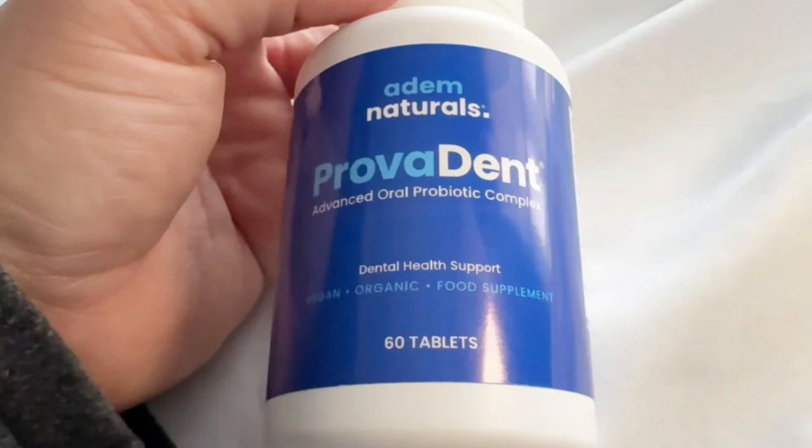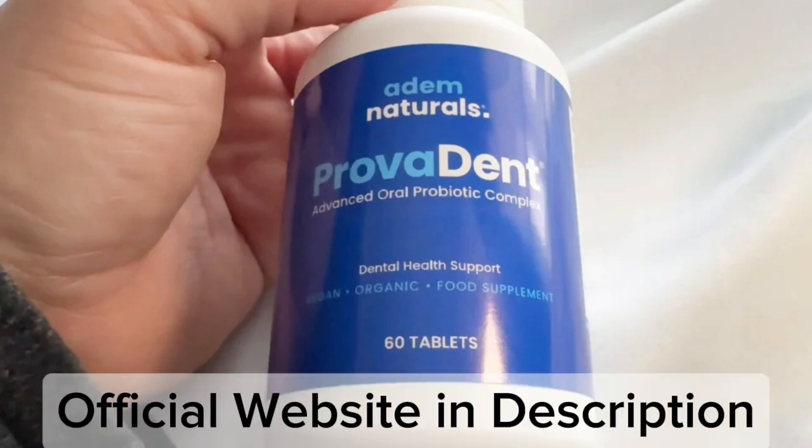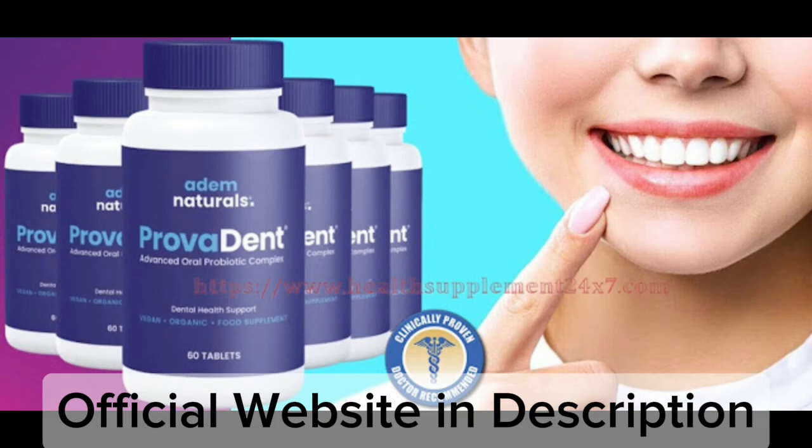The first thing you need to know about Provident is, be careful with the website you're going to buy Provident from, because Provident is only sold on the official website. To help you, I left the link to the official website down below in the description of this video.